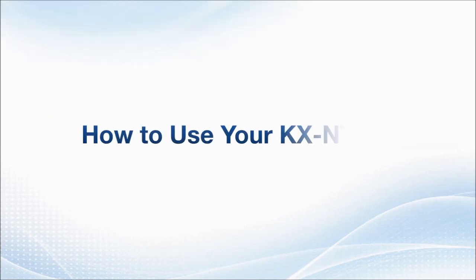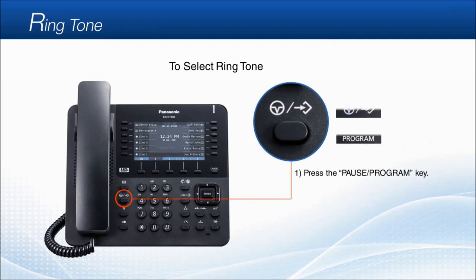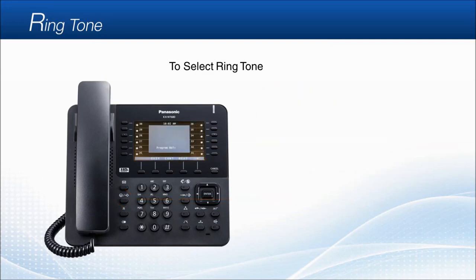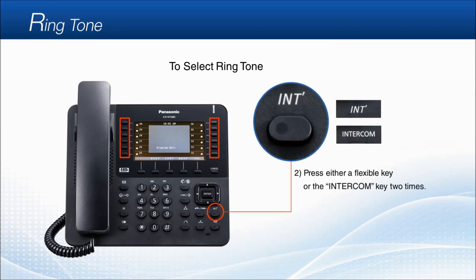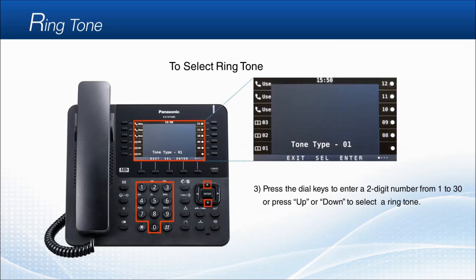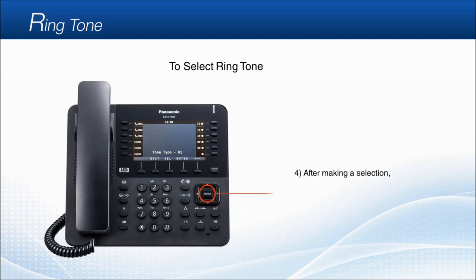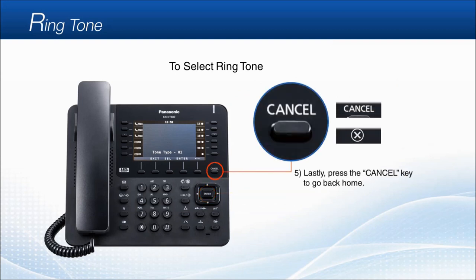How to use your KXNT 680 — Ringtone. To select a new ringtone, first press the pause/program key. Then either press a ringable flexible key like the SEO key two times, or press the intercom key two times. Next, use the dial keys to enter a two-digit number from 1 to 30, or press up or down to select a ringtone. After making a selection, press the enter key, and then the cancel key to go back home.